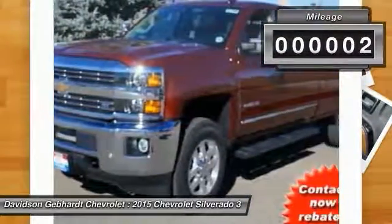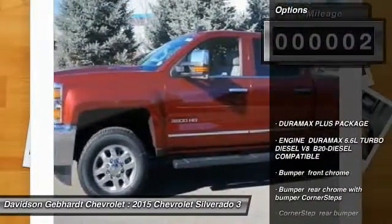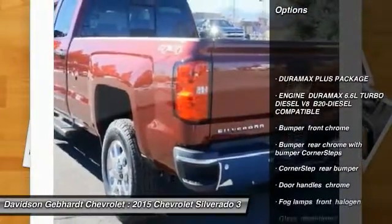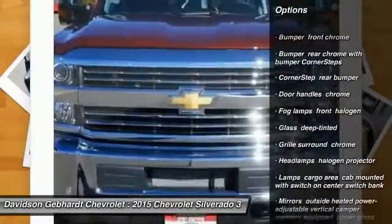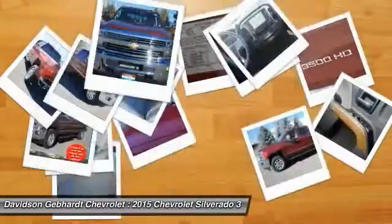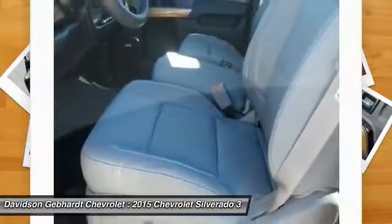This vehicle has less than 100 miles. Here are some of this vehicle's great options: remote engine start, four-wheel drive, fog lamps, daytime running lamps. Wouldn't you look great in this vehicle? Stop in today and see for yourself.